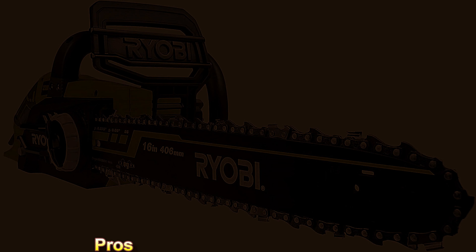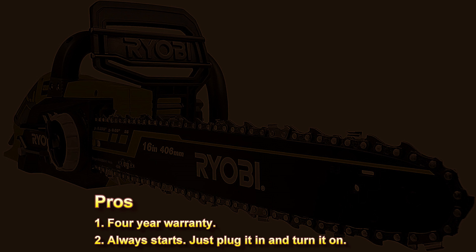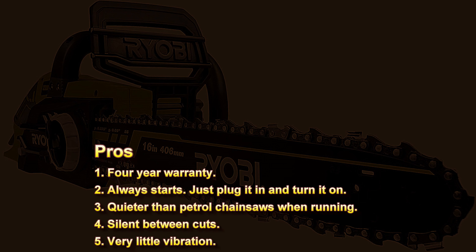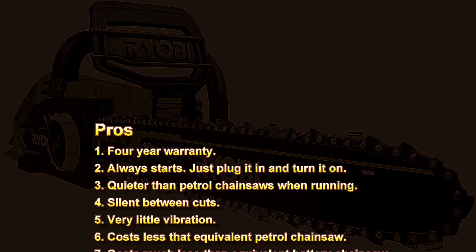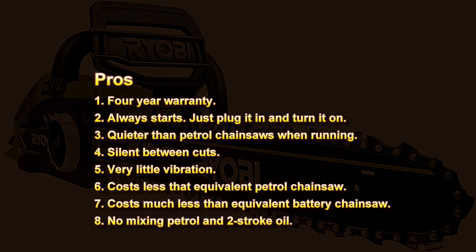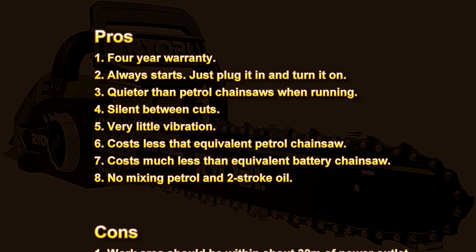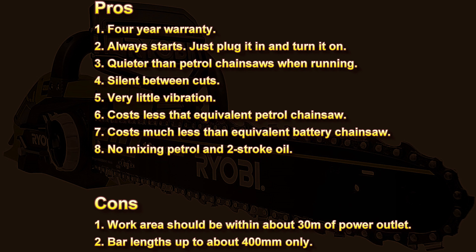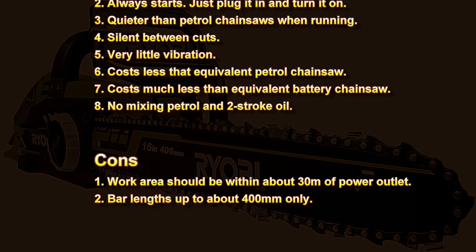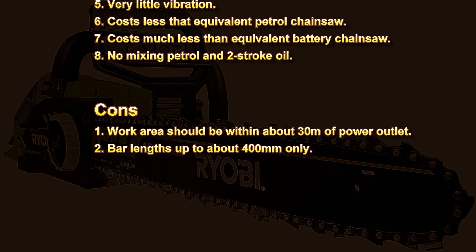Here are some things to consider when buying an electric chainsaw. First, the pros. Number one: electric chainsaws generally have a much longer warranty — in the case of Ryobi, there's a four-year warranty. Number two: electric chainsaws always start; just plug them in and turn them on. Number three: they are significantly quieter than petrol chainsaws when running. Number four: when you turn them off between cuts they're absolutely silent because the motor stops. Number five: because they're run by an electric motor there's almost no vibration. Number six: they cost less than equivalent petrol chainsaws. Number seven: they cost much less than the equivalent battery chainsaw. Number eight: there's no mixing petrol and two-stroke oil.